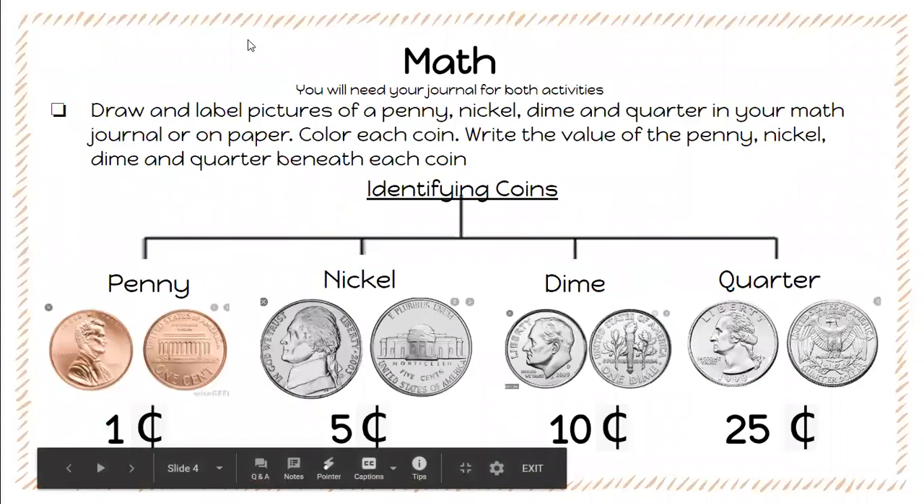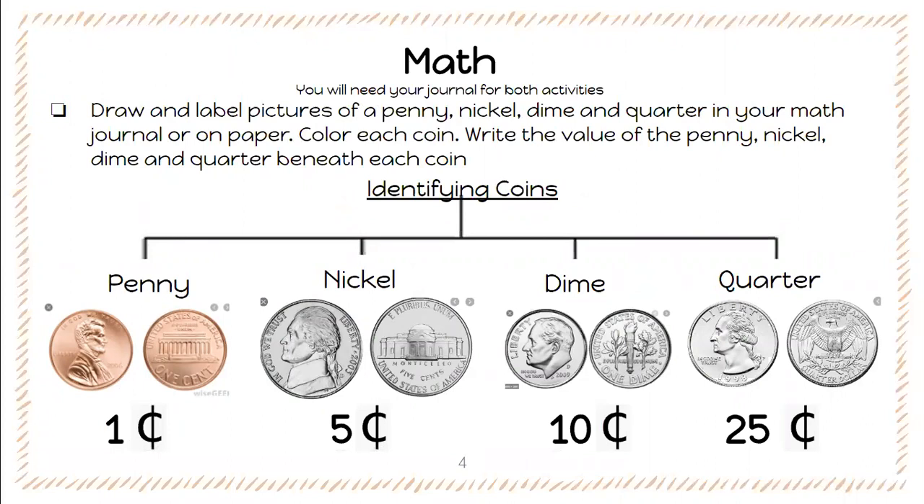All right, so all of your activities for math today are going to be in your math journal. The first activity: you're going to draw and label pictures of a penny, nickel, dime, and quarter in your math journal or on any piece of paper. You're going to color each coin and then write the value beneath each coin. I made this into a tree map to help me.